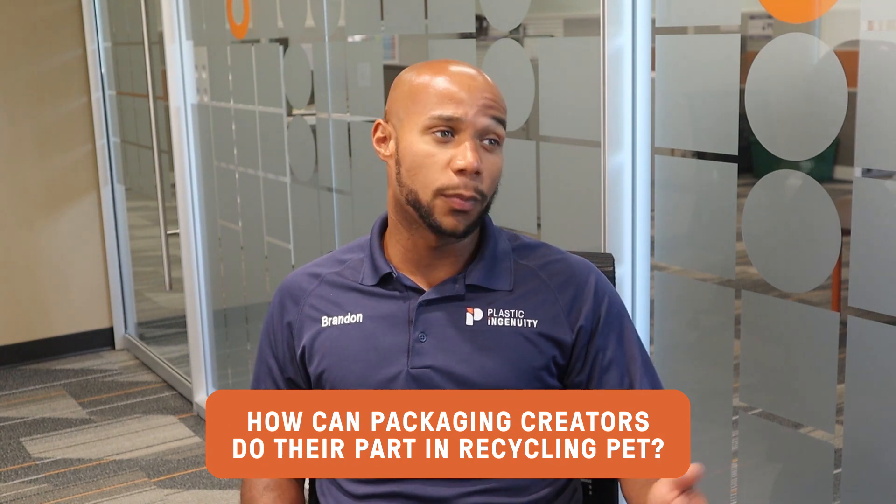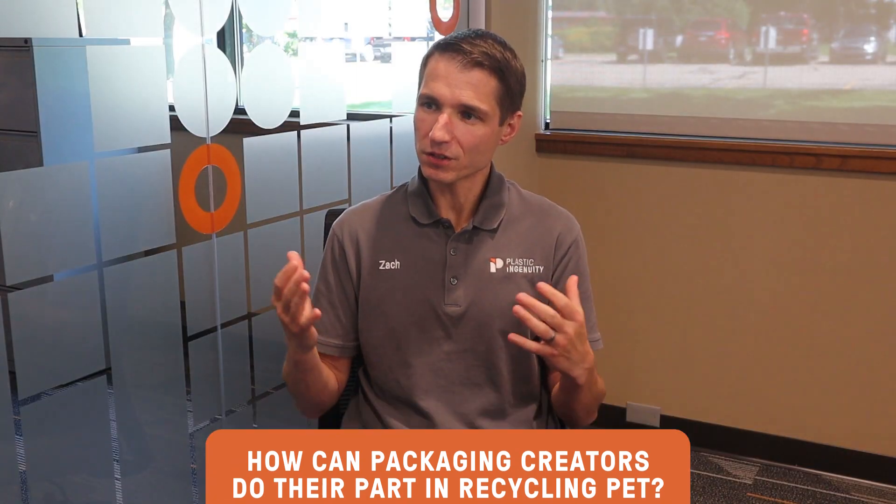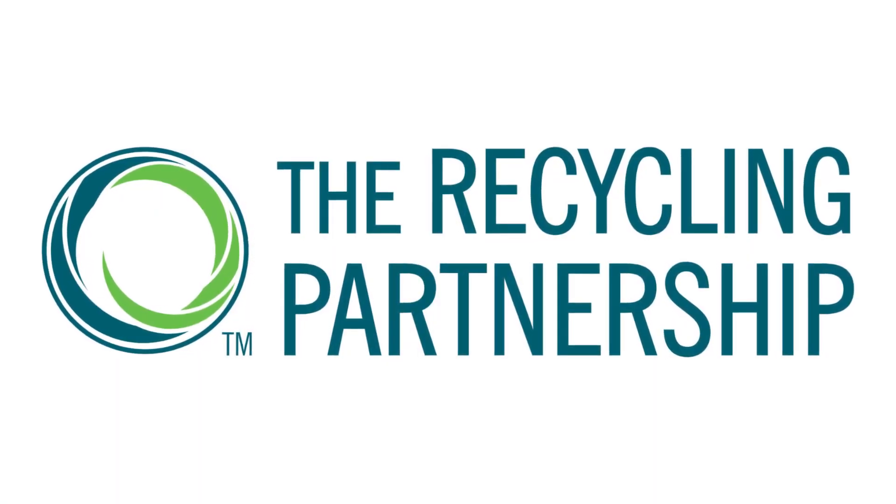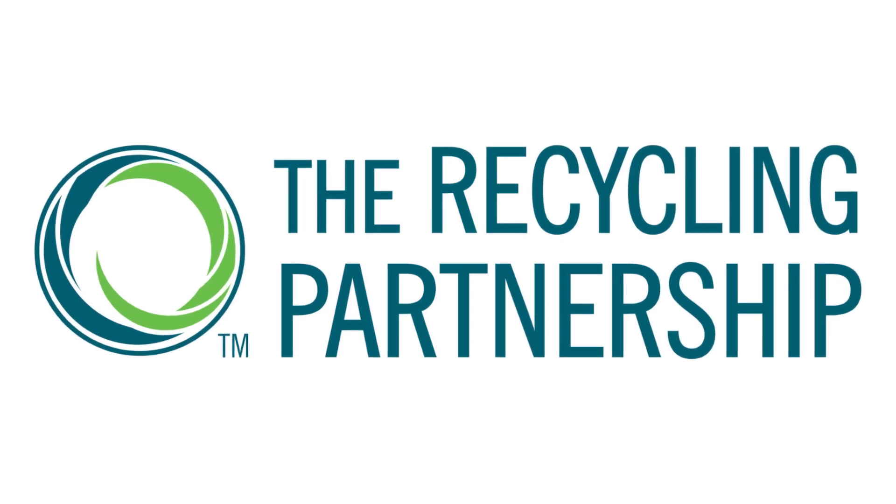How can packaging creators do their part? Packaging creators can do their part by following design for recycling guidelines. This is well within our control as packaging creators. Also get involved in collaboratives such as the Recycling Partnership, working towards fixing those system-wide challenges.